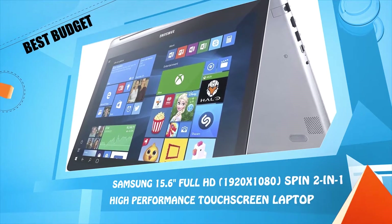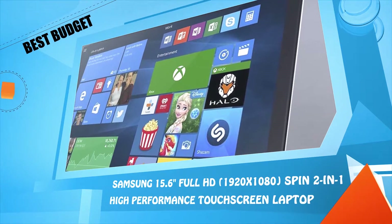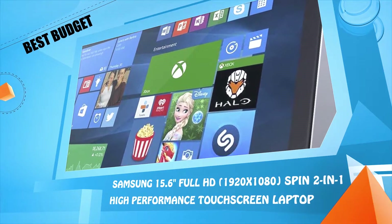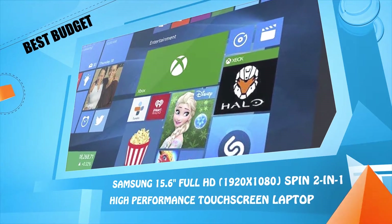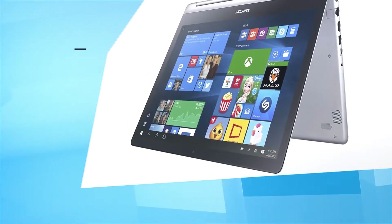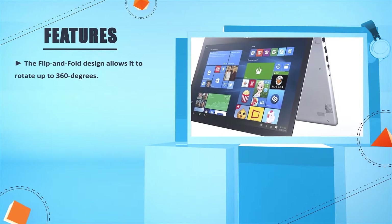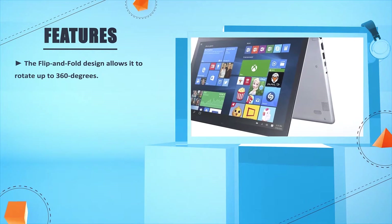Number one: Samsung 15.6-inch Full HD 1920 x 1080 Spin 2-in-1 High Performance Touch Screen Laptop. The flip-and-fold design allows it to rotate up to 360 degrees.